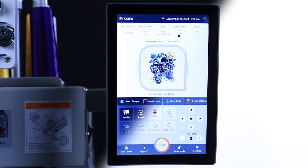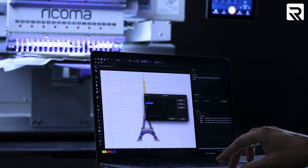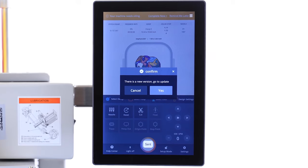Another really cool feature: you can now work in either light or dark mode depending on your preference. Your 10S channel also gives you the capability to connect to Wi-Fi, enabling you to send your designs through your Chroma software, and you'll also receive over-the-air updates.